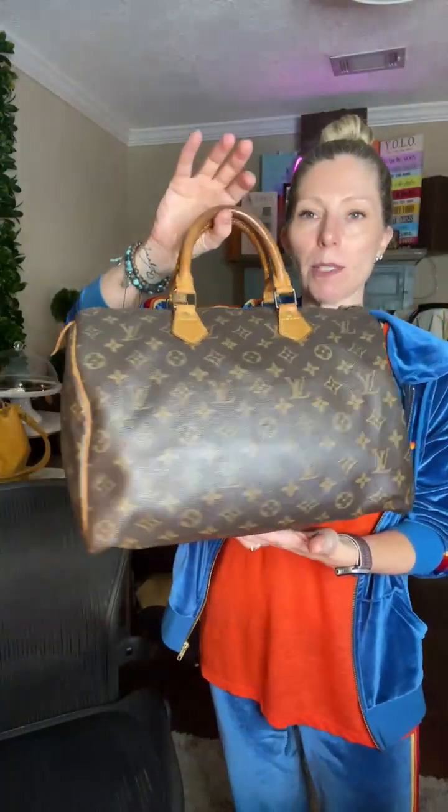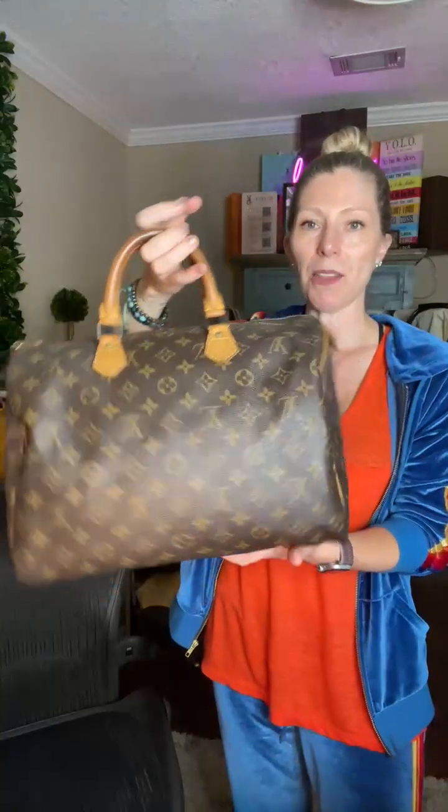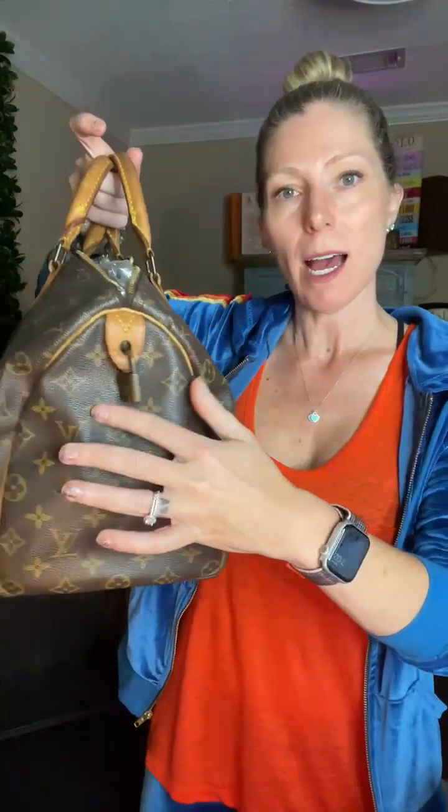Up next is code 102 — this is the absolutely stunning Louis Vuitton Monogram Speedy 35. This one is $725. With all of our high-end designer bags, this comes with a certificate of authenticity from Entrupy, as well as our YOLO Luxury Consignment dust cover. This one includes the absolutely stunning and iconic Louis Vuitton padlock, though it does not come with keys — it's just for the iconic look.